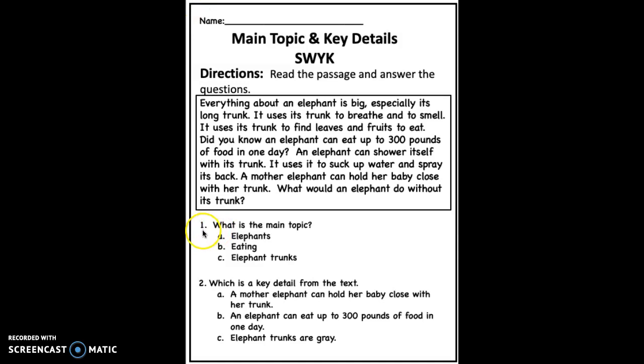Question 1: What is the main topic? A. Elephants. B. Eating. C. Elephant trunks. Go ahead and circle your answer.